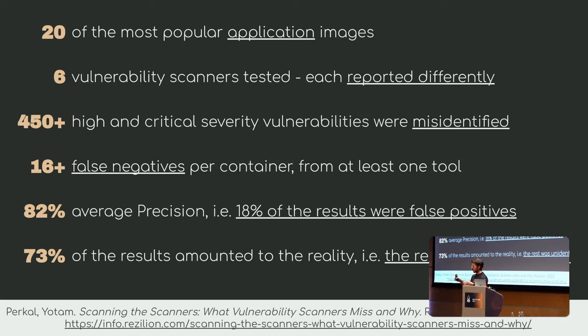Putting it all together, the report says 82% average precision for all the scanners, which means 18% of results were false positives — saying there's something there when there wasn't. To be honest, we can live with false positives — they misrepresent your container image, but you know your container doesn't have that CVE. What's worse is a false negative — that's the hidden vulnerability — and around 73% of results amounted to actual reality, meaning the rest were unidentified. That's what's bad.